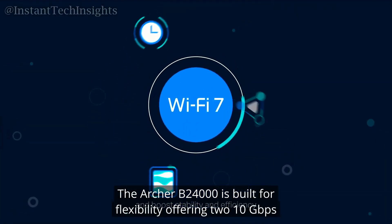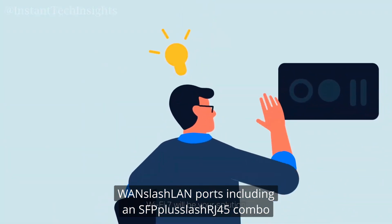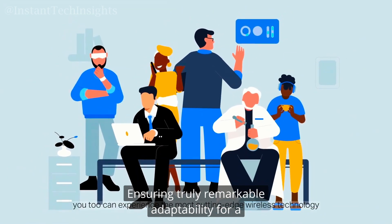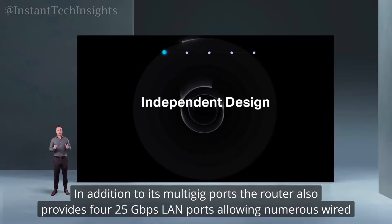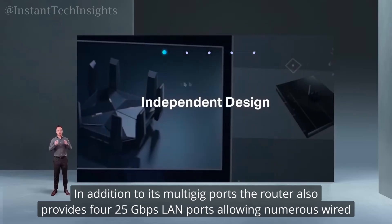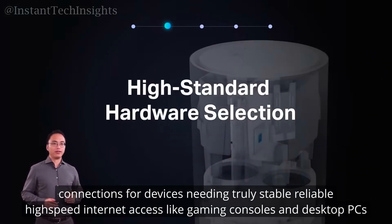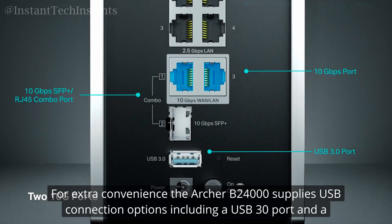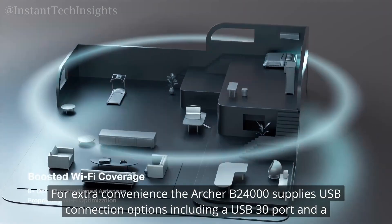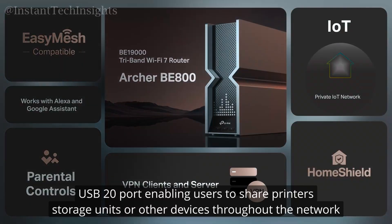The Archer B24000 is built for flexibility, offering two 10 Gbps WAN/LAN ports, including an SFP+/RJ45 combo, ensuring remarkable adaptability for a broad range of high-speed internet configurations. The router also provides four 2.5 Gbps LAN ports, allowing numerous wired connections for devices needing stable, reliable, high-speed internet access, like gaming consoles and desktop PCs. For extra convenience, it supplies USB connection options featuring a USB 3.0 port and a USB 2.0 port, enabling users to share printers, storage units, or other devices throughout the network.